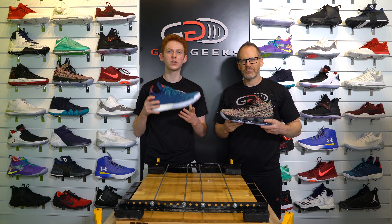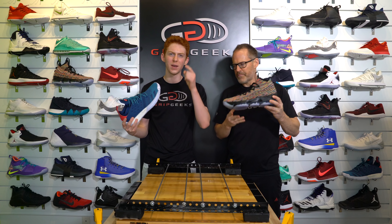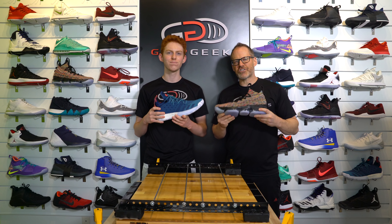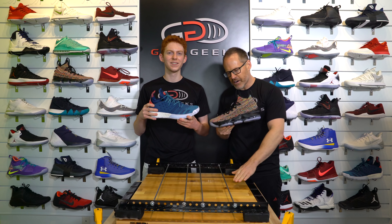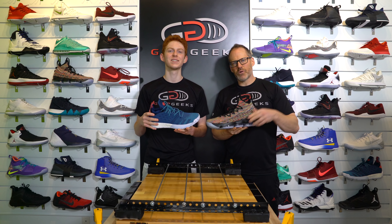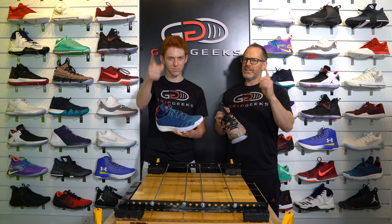Hey guys and welcome back to Grip Geeks, where today we have a Harden V2 vs LeBron 15 Grip Battle. Two of the best players in the game and MVP finalists. But both shoes have struggled on the Grip Geeks court. Looking to try to get a win for one of these shoes here today on our wood court surface, finished like an NBA court. We put 20 pounds in each shoe, put them in their lanes, tilt it, and the first one down to the bottom is the loser.